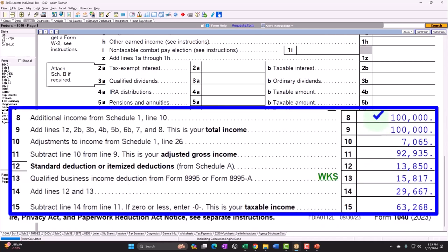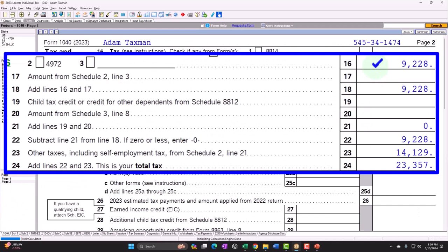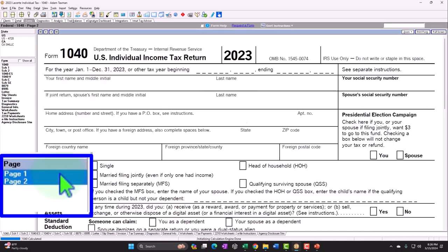So we have the $100,000 minus the above-the-line deduction — half of the self-employment — $7,065. Adjusted Gross Income: $92,935. We have the standard deduction of $13,850. The Qualified Business Income deduction from Form 8995: $15,817. Giving us a subtotal and the bottom-line taxable income of $63,268. Calculating the tax: Federal Income Tax using the ordinary income tax rates, progressive tax system — $9,228. And that other taxes — Self-Employment Tax — $14,129 — gives us the total tax thus far of $23,357. That's our starting point.